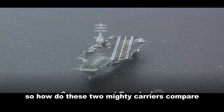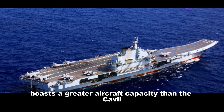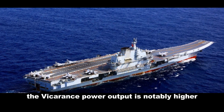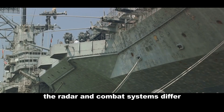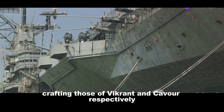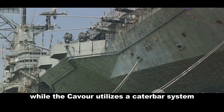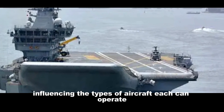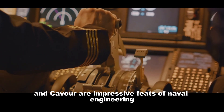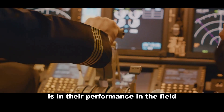So how do these two mighty carriers compare? The Vikrant, larger in size, boasts a greater aircraft capacity than the Cavour. While their propulsion systems are similar, the Vikrant's power output is notably higher. The radar and combat systems differ, with Indian and Italian companies crafting those of the Vikrant and Cavour respectively. The Vikrant employs a STOBAR system while the Cavour utilizes a CATOBAR system, influencing the types of aircraft each can operate. In the end, both INS Vikrant and Cavour are impressive feats of naval engineering, each with their own strengths, and the real test is in their performance in the field.